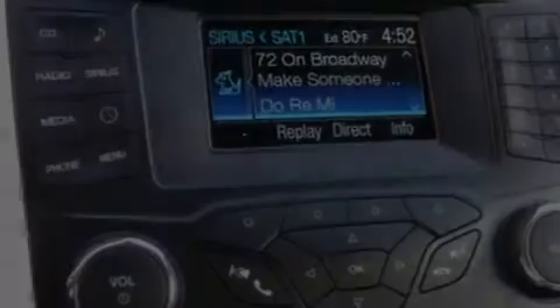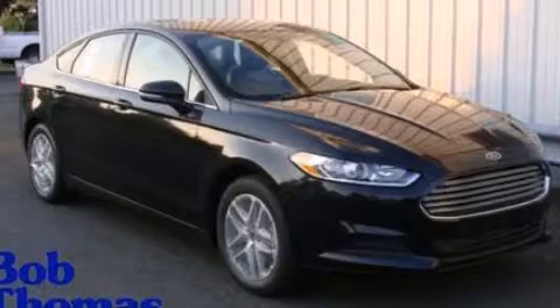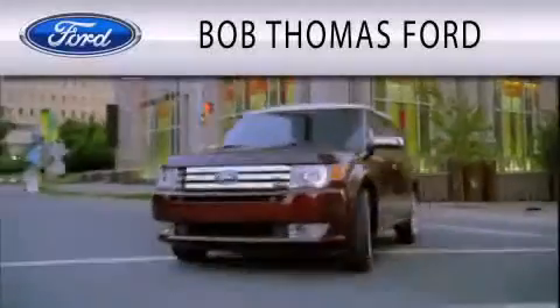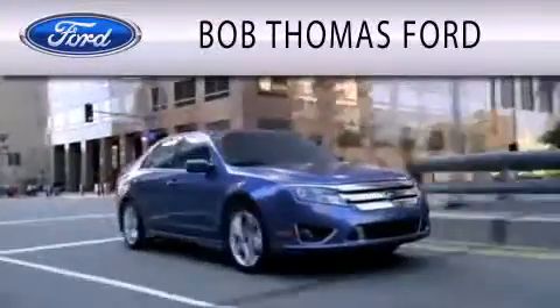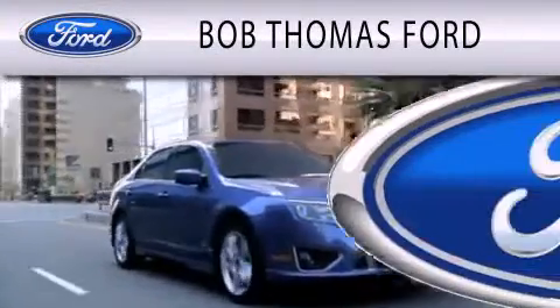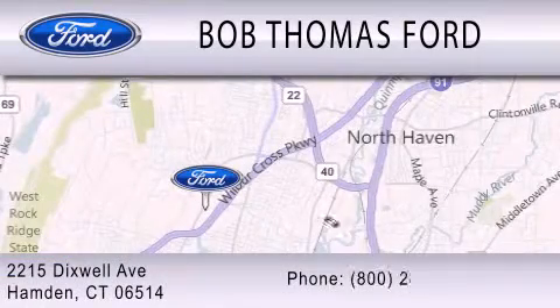This vehicle won't last long at this price — call and arrange a test drive now. Bob Thomas Ford is dedicated to doing everything possible to ensure that the experience you have purchasing your vehicle is as pleasant as possible. We are located at 2215 Dixwell Avenue in Hamden.